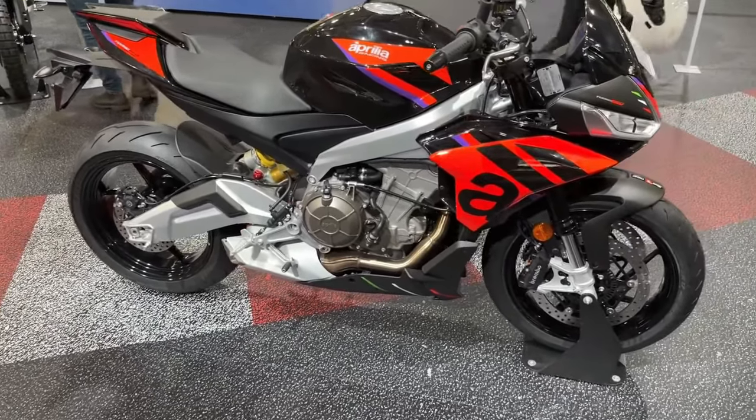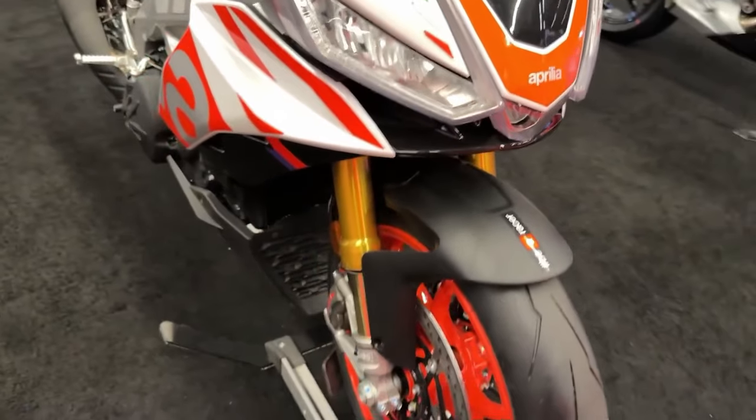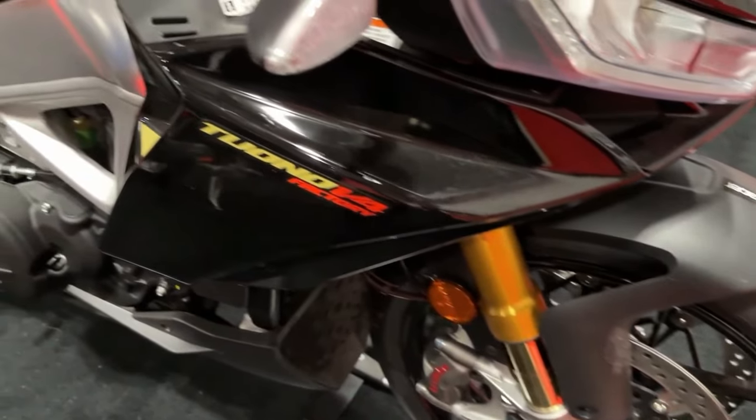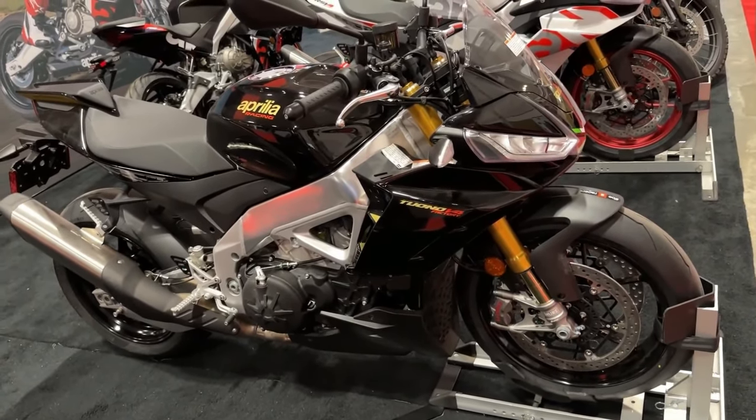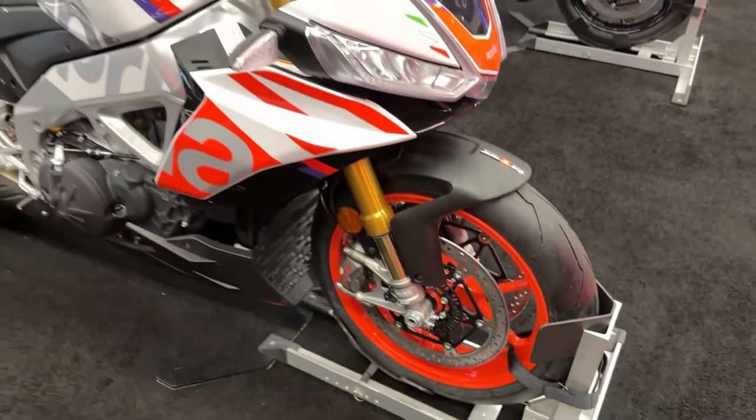Five riding modes. With a choice of five riding modes, you simply select the one best suited to your needs or the conditions, and voilà. Traction and wheelie control, engine braking, ABS, and other parameters are instantly adjusted to optimize your ride.